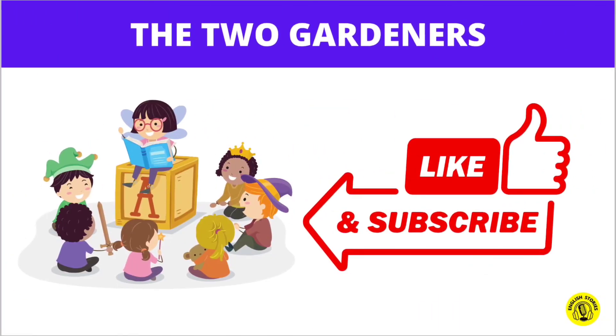For more such interesting stories, please subscribe to our channel and press the bell icon for the latest notifications. Thank you.